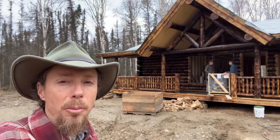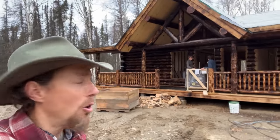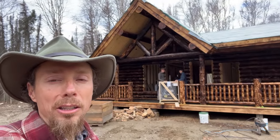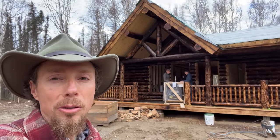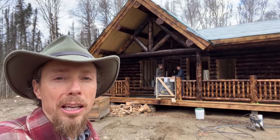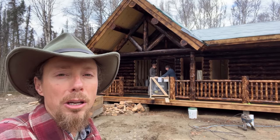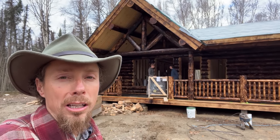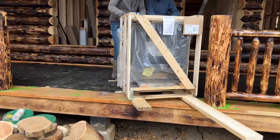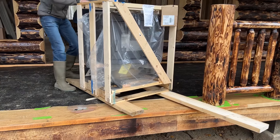Here we are this morning. Our plan of attack for today is getting this stove that we picked up last night - we're going to get that inside the house. We had to use a skid steer to lift it onto the porch because it weighs like 400 pounds. We're going to get that inside, and then we're going to get the porch a coat of stain, then we're going to hop up on the roof and start punching in our chimney. What we did here is we put it on some dowels so we can literally just roll it in there.